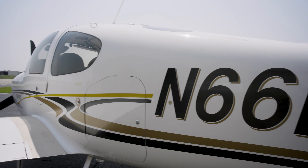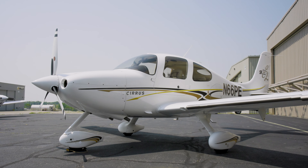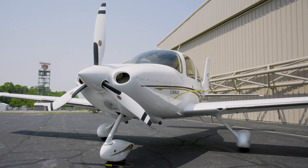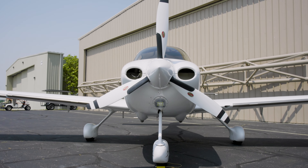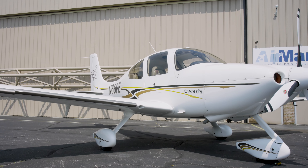Want low total time? This aircraft has it. Only 1,200 hours total time since new, no damage history, always hangared. And if you're looking for that summer fun flying aircraft, this also has air conditioning to keep you cool on those hot summer days.